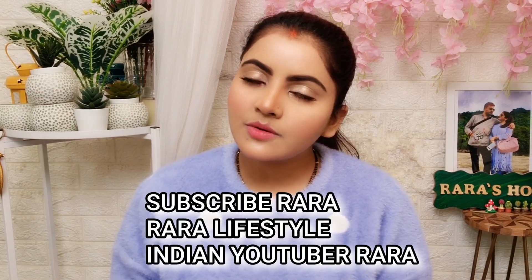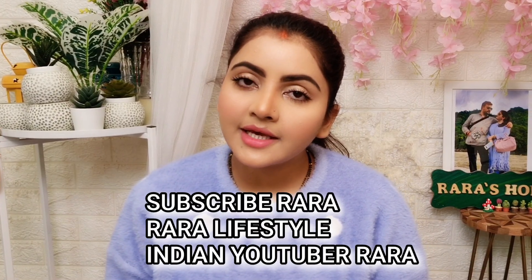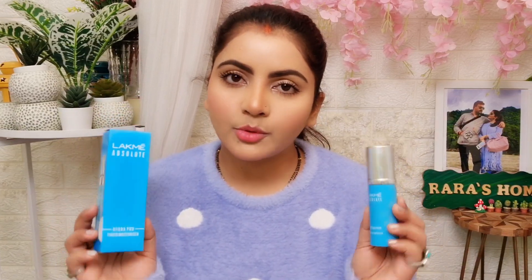Hello everyone, welcome. I am talking about a new tinted moisturizer from the Absolute range — this is the Hydra Pro Tinted Moisturizer. It gives hydration to your skin and also provides sheer coverage. I will show you a demo. This is 599 MRP and comes in a 30g product quantity.